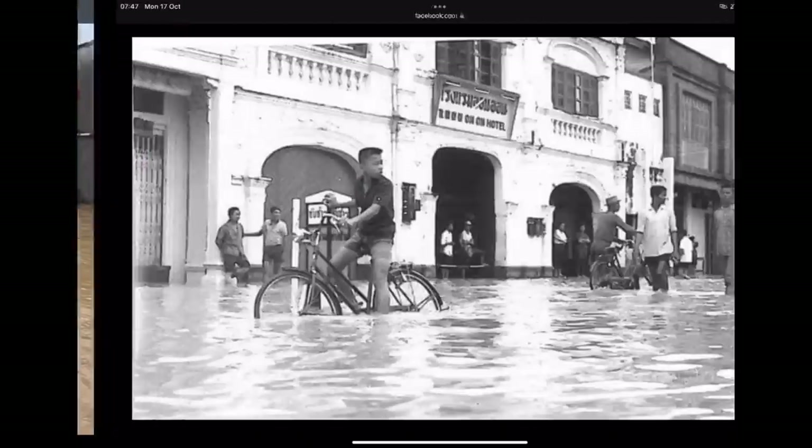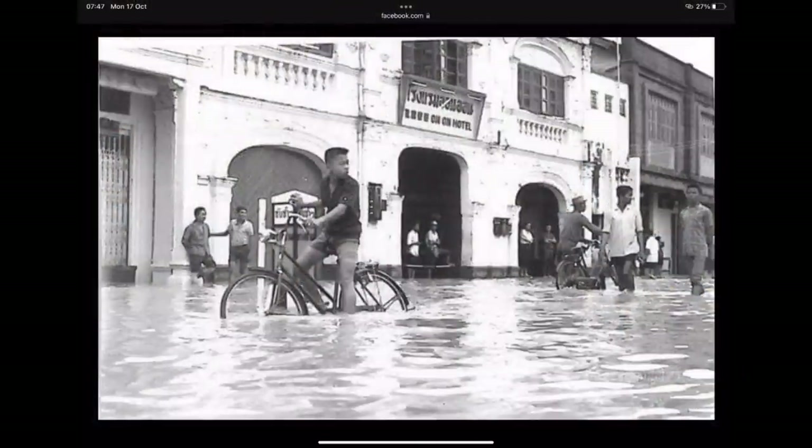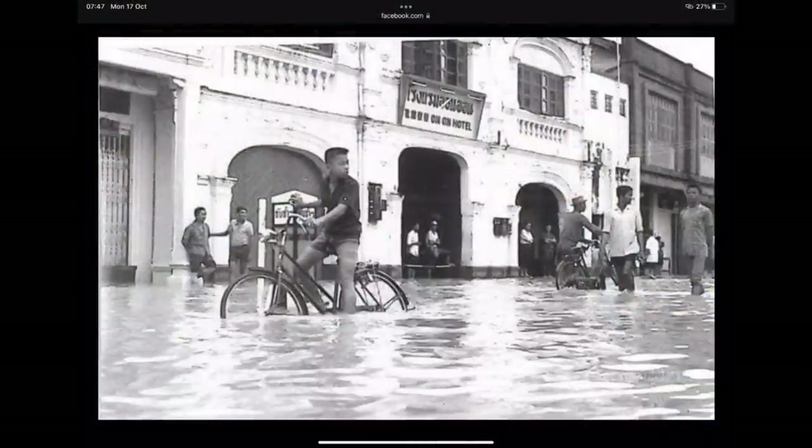Sandbags being delivered by the marine police. And just to show it's not the first time — here's a photo, I'm guessing from the 1930s or 40s, with the On On Hotel in the background in old Phuket Town. The On On Hotel was used as the set in the opening part of the movie The Beach, made in 2000. It's been done up since and is now a nice little boutique hotel — if you're staying in old Phuket Town, I can recommend it. It used to have a good breakfast too.